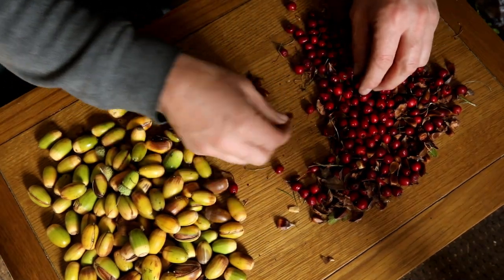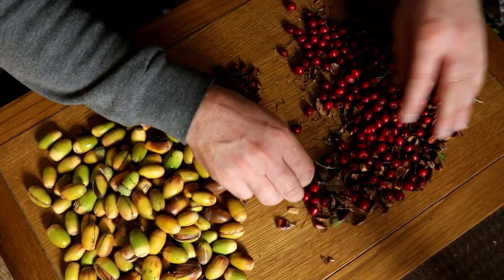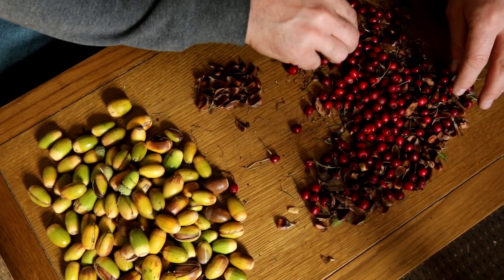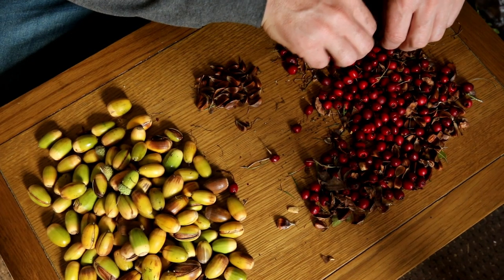We've got beech nuts in here amongst the hawthorns. I'm going to do a close-up in a minute and show you the difference between a viable beech seed and a useless one. I did spend quite a while trying to collect as many viable ones as I could - it's not an unpleasant process, you're down on the floor scratching around in the park. Oh look, there's a sweet chestnut seed - that's a bit different, I'll show you that in a minute. Sometimes you pick things up by accident.